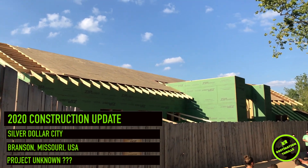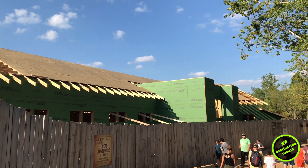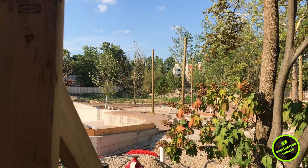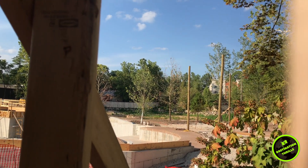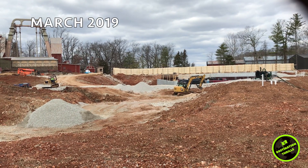Hey everyone, this is Color Hillbends from Destination Thrills, and I am here with the final construction update we will have before the August 13th big announcement from Silver Dollar City. It has been a long and amazing journey creating these construction updates as we try to uncover what Silver Dollar City is building in 2020.